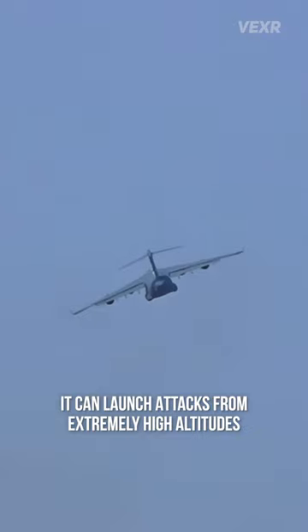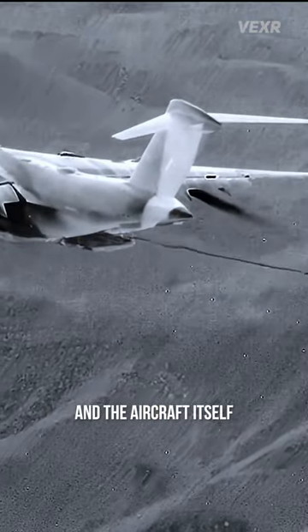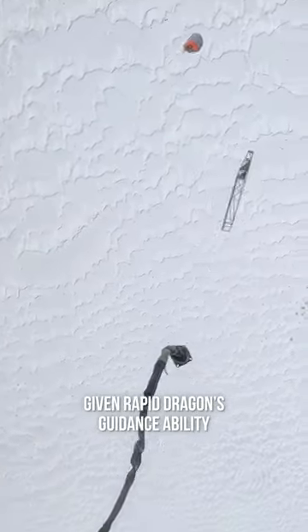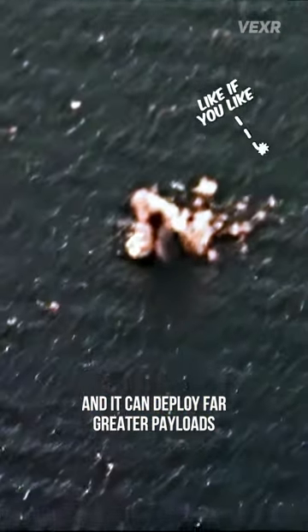Some advantages? It can launch attacks from extremely high altitudes, and the aircraft itself need not be in range of the target, given Rapid Dragon's guidance ability. And it can deploy far greater payloads than a usual fighter jet, and potentially even a bomber.